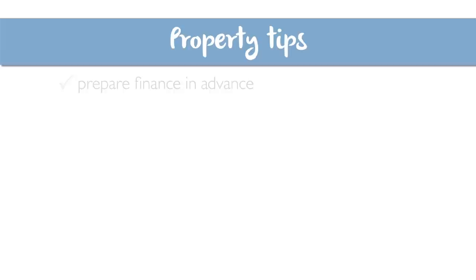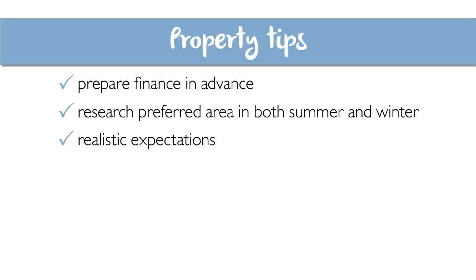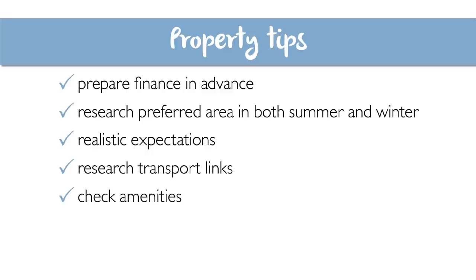Now let's cover some property tips. Number one: start looking for your finance before you visit with a view to buying. Number two: research your chosen areas first and try to visit them in both summer and winter — everything looks great in the summer. Number three: be realistic with your budget, as it avoids disappointments. Number four: consider what transport links you might need and whether your chosen location has them.